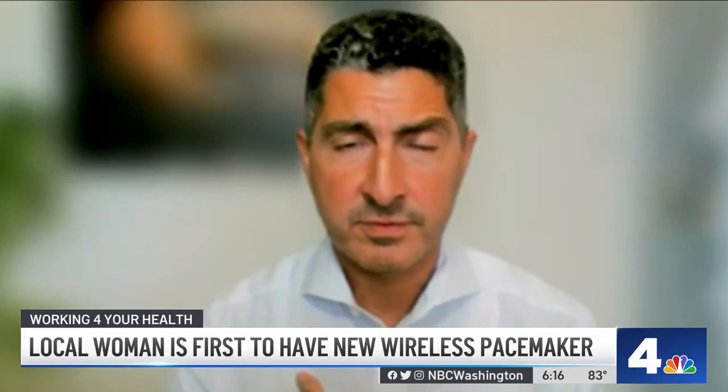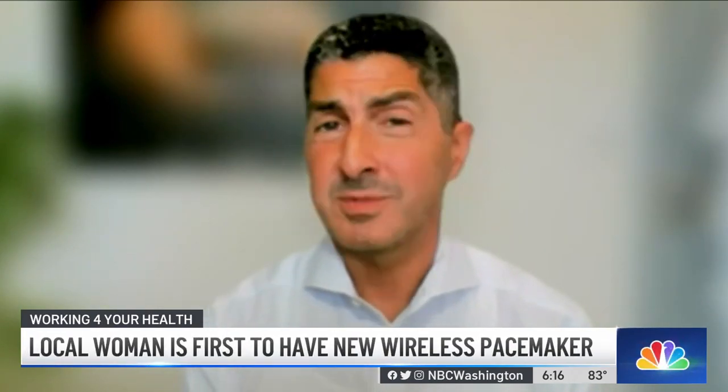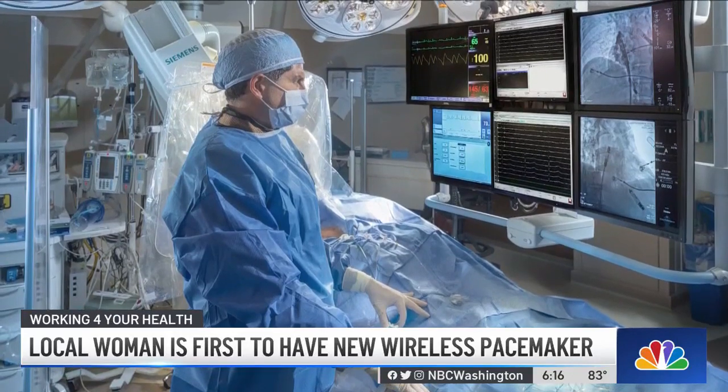It has all the benefits of a traditional pacemaker — all the ability to help an individual with a slow heart rhythm — but without any device under the skin, without wires, and hopefully better long-term outcomes. That's Dr. Zaid El-Dada, who performed the procedure last month at MedStar Washington Hospital Center in D.C.